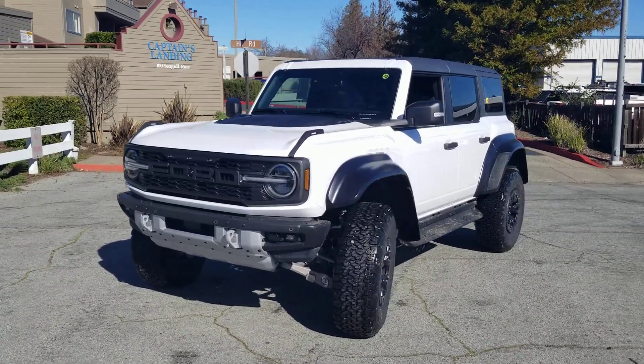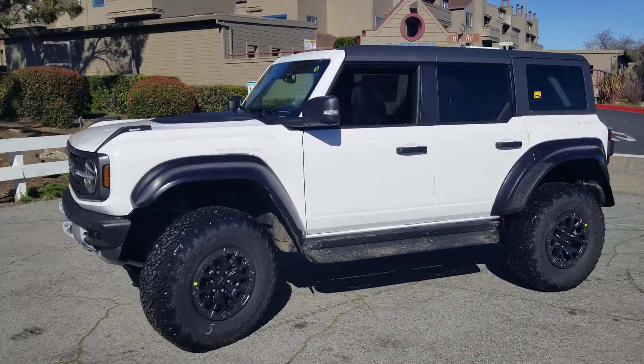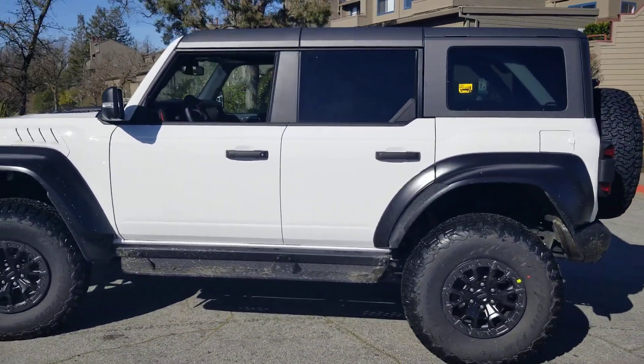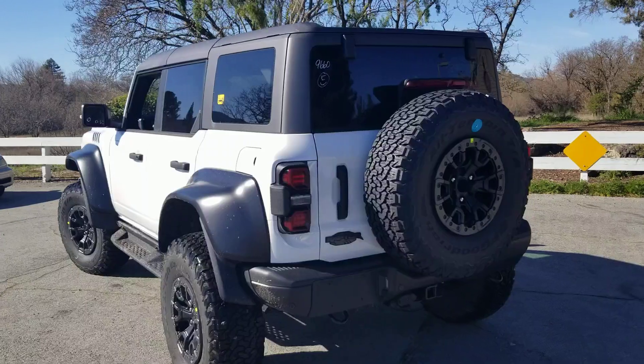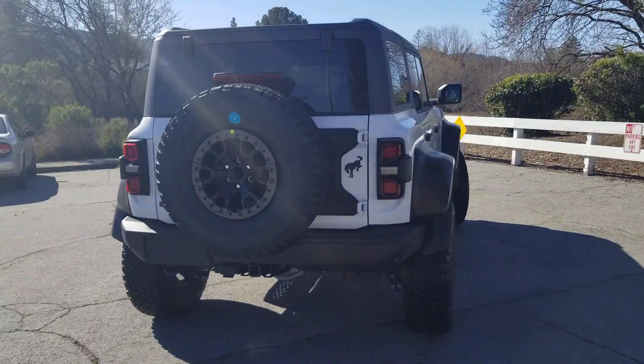Hey Taylor, it's Glenn Ross here at Marin County Ford and here is that Bronco Raptor that I was talking about that you inquired about. Now Taylor, I would typically say this is right out of the wrapper, however it hasn't even gone through its pre-delivery inspection so it's still got the wrapping on the interior — so I can't even tell you it's right out of the wrapper.